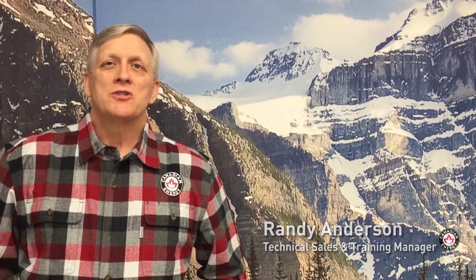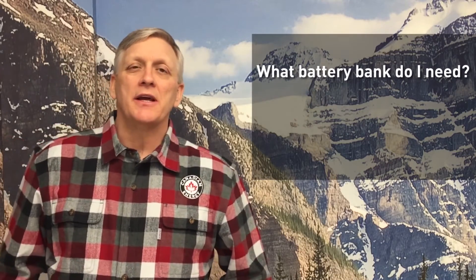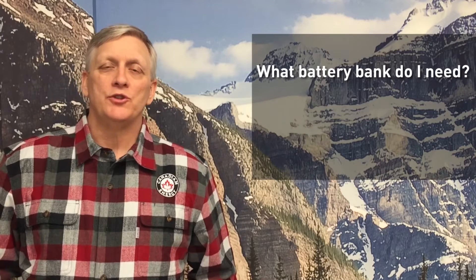Hey, Randy with Canadian Energy. Our topic today is what battery bank do I need? So what are some of the considerations that I need to take into account when choosing my battery bank?